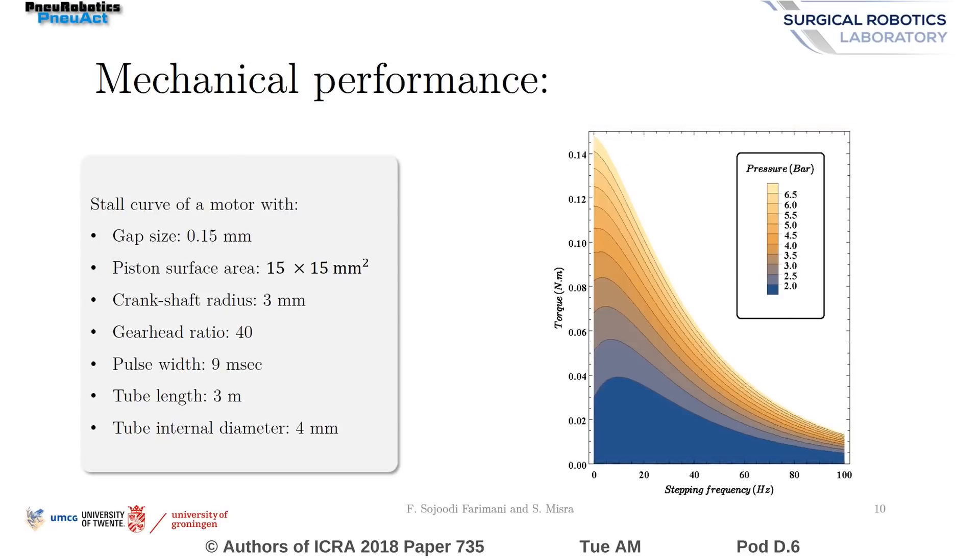Mechanical performance of one of the motors has been tested at different rotation speeds and input pressures. As expected, the motors sustain lower torques at lower input pressure and higher speeds.